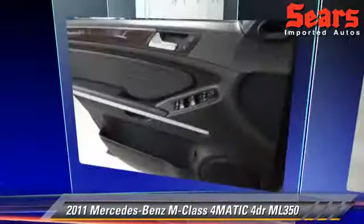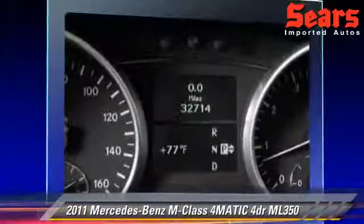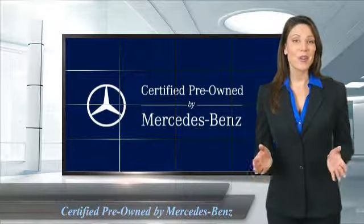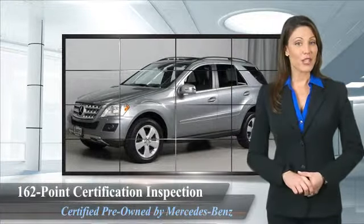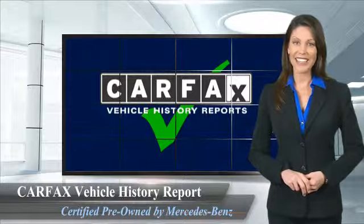Give us a call to schedule your test drive today. A certified pre-owned Mercedes-Benz is so much more than a used car. It's built by a company famous for engineering triumphs, racing heritage, and its commitment to luxury, quality, reliability, and safety.